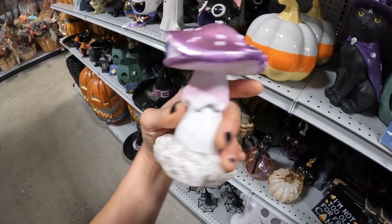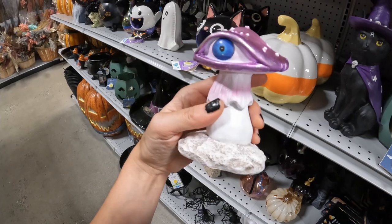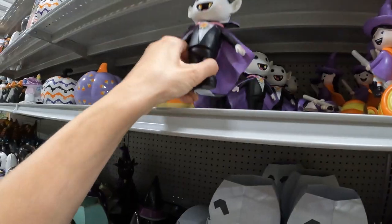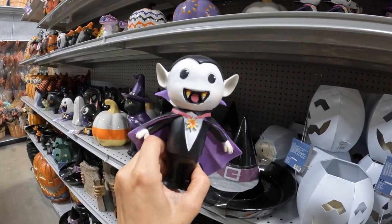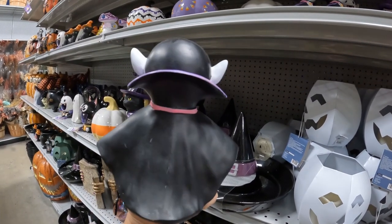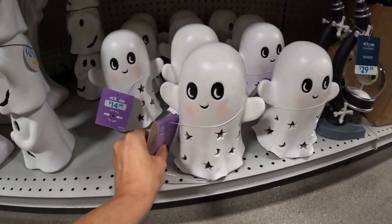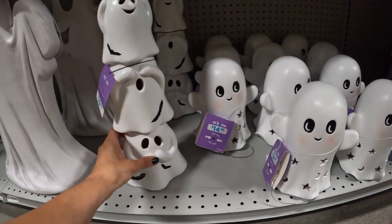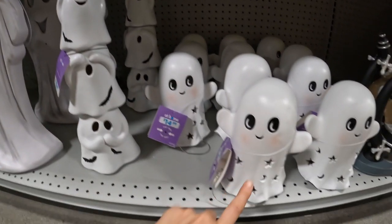Then sometimes we find things that leave us scratching our heads wondering what it is. It's a mushroom that's looking at us. I mean, yeah, it is creepy. And if you like figures as opposed to pumpkin shaped ceramic guys, the little vampires in figure form too. I found ghosties and they're cute as a button and they light up.